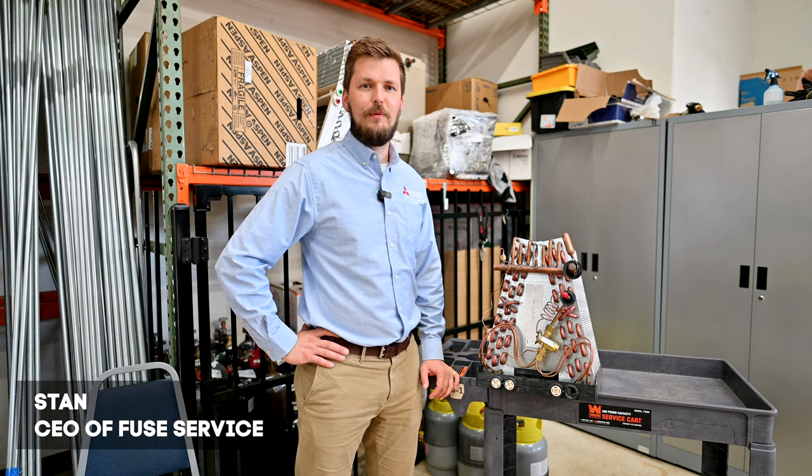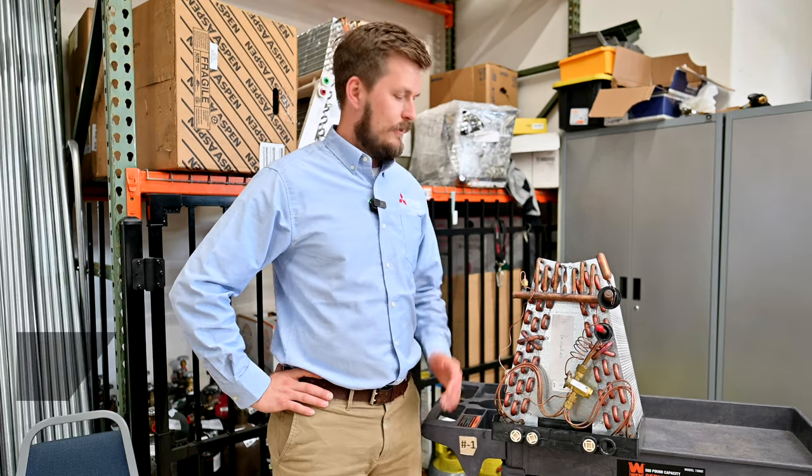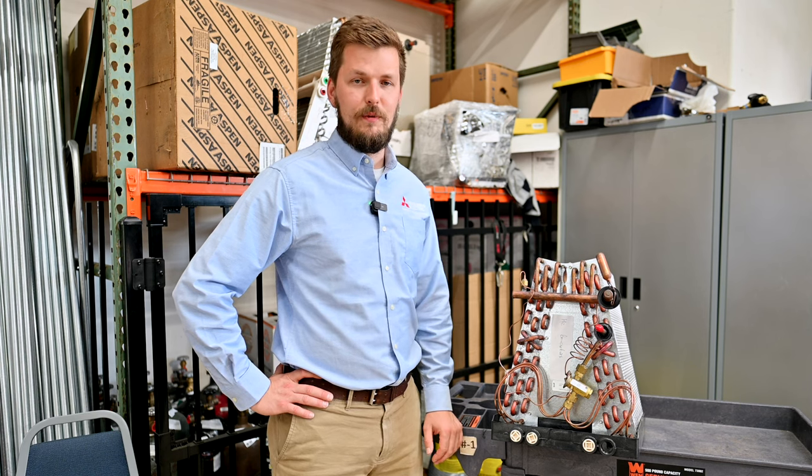Hi guys, my name is Stan and today we are going to talk about coils — what is a coil and how it works in your HVAC system.